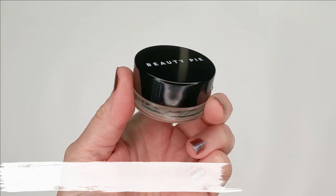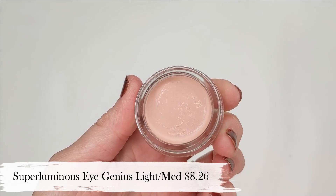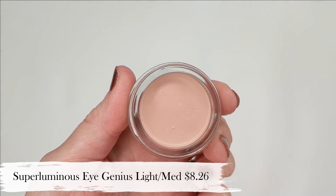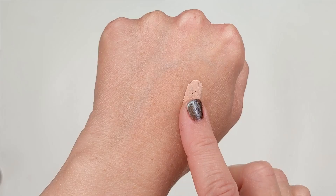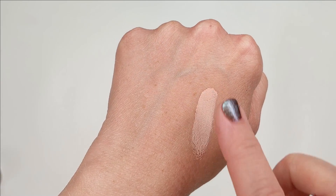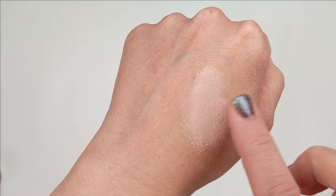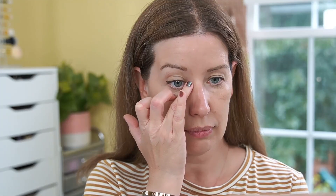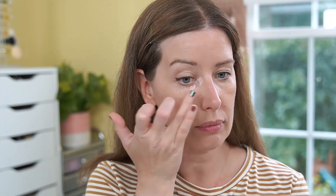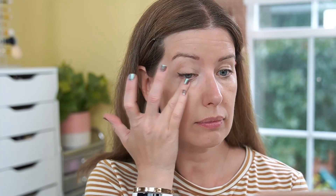The next product I am loving is the Under Eye Genius — I have mine in the shade Light Medium. It retails for $8.26, it's made in Italy, and it comes in two shades: Light Medium and Medium Deep. Not only does this correct darkness around your eye area, but it also has essential fatty acids and vitamin E in the formula to hydrate your under eye area and minimize lines, so it's not going to settle into your lines or crease. I love to tap this on after my eye cream but before makeup, and I find that I don't really need to use nearly as much concealer afterwards.